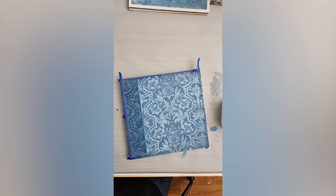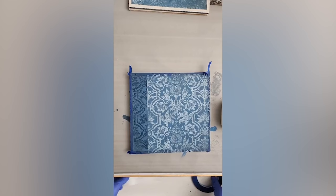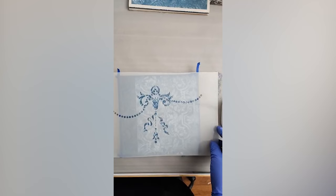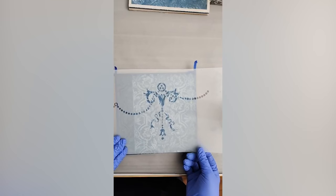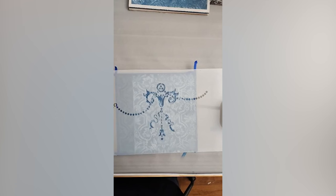The next part is adding a mylar stencil. This stencil is part of the Celtic mylar stencil from Amy Howard's collection, and I think it's beautiful — definitely a classic piece that can be used on so many different things.